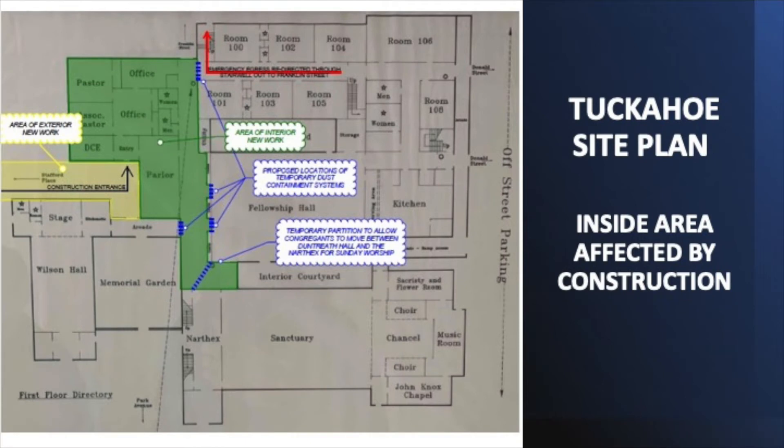The interior scope of this project can be seen in this picture. The area of exterior new work outlined in yellow is the pathway leading up to the office. The green is the office area affected. You also will see the blue dotted barrier areas, which are temporary dust confinement system areas, as well as the areas in the hallway.